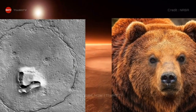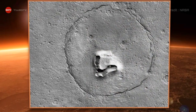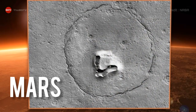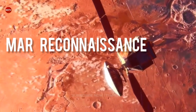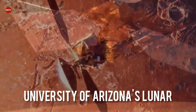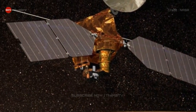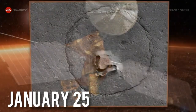A NASA satellite has captured an unusual object staring out from the surface of Mars — a bear face. The space agency's Mars Reconnaissance Orbiter, operated by the team at the University of Arizona's Lunar and Planetary Laboratory, released the image on Wednesday, January 25.